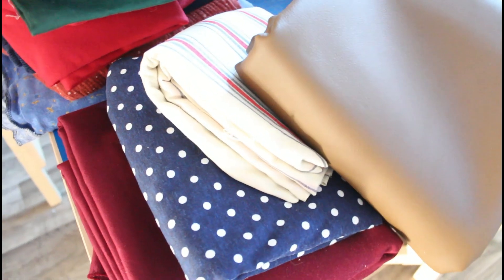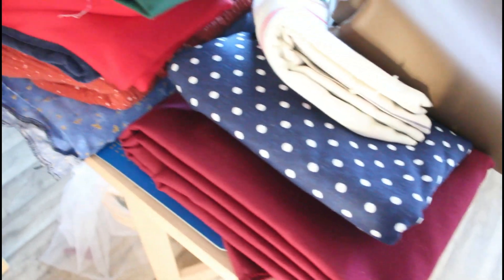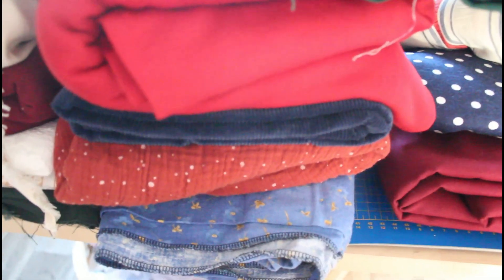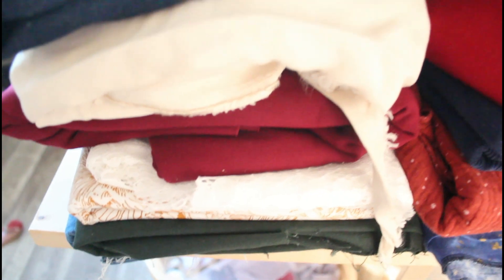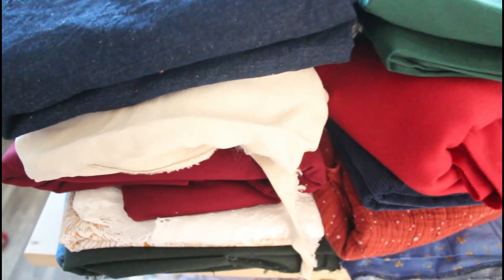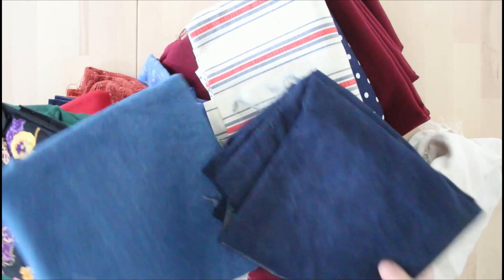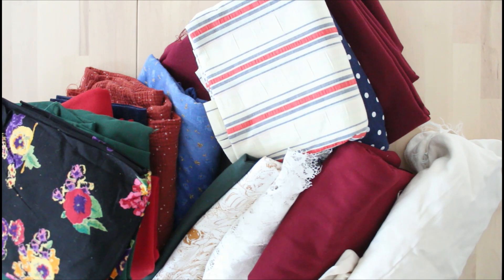Okay, here's everything from my stash. I've made a commitment to not buy new fabric this year, so this is everything from my stash that would work for this capsule. I basically selected based on color as well as texture. There's a little bit of everything in here, but I know I need to focus on pants for sure and the rest will be filler pieces. I'm going through and deciding what I want to keep and what I want to get rid of.